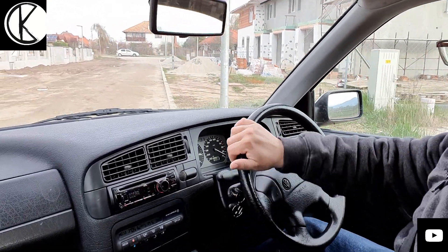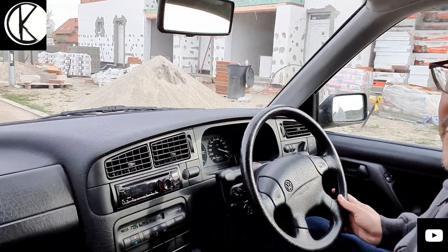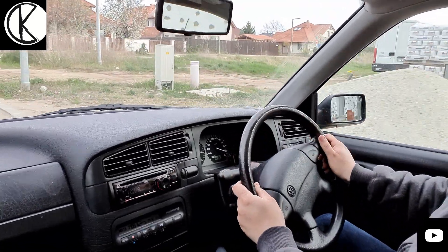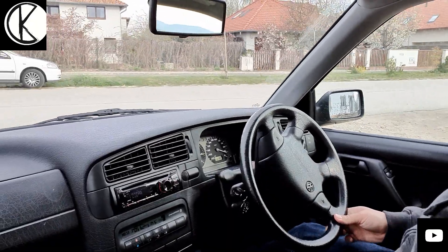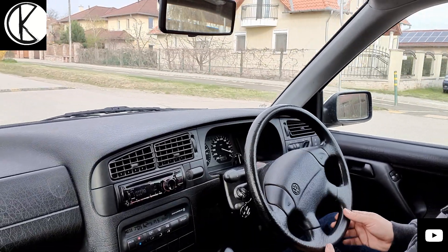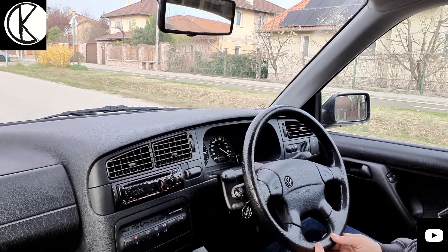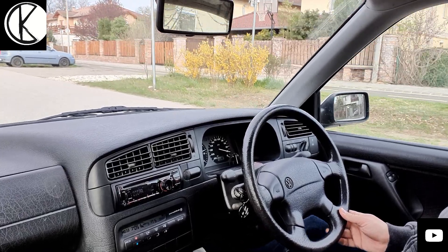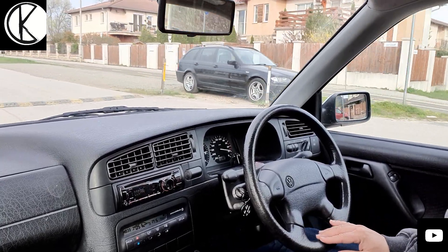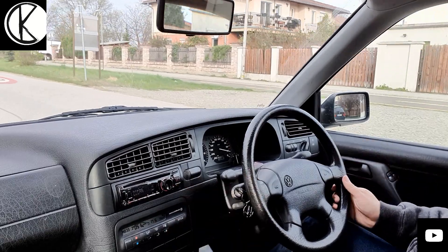Simán átmegy ilyen kis útegyenetlenségeken is. Egy építkezésre jöttem be, ahol nincs nagy mozgás, így tudtam nyugodtan beszélni az autóról. Amint mondtam nektek, talán ez az egyik legjobb motor hozzá – tényleg, mert nem érezni rajta az időt. Nem érezni nagyon, hogy régi autóba ülök. Azt gondolná az ember, hogy érezni, hogy egy régi autóba ülök, de nem.